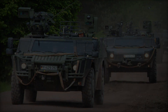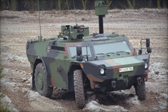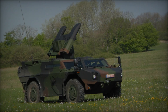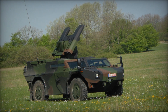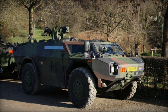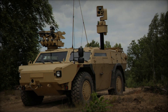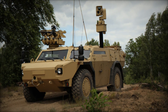The Fennec LGS has seen active service in numerous theaters of operation, including Afghanistan, Mali, and Kosovo, where its reconnaissance capabilities have proven invaluable in supporting ground troops and gathering vital intelligence. Its ability to operate effectively in urban environments, as well as in open terrain, makes it well-suited for a wide range of missions, including reconnaissance, surveillance, target acquisition, and border patrol.